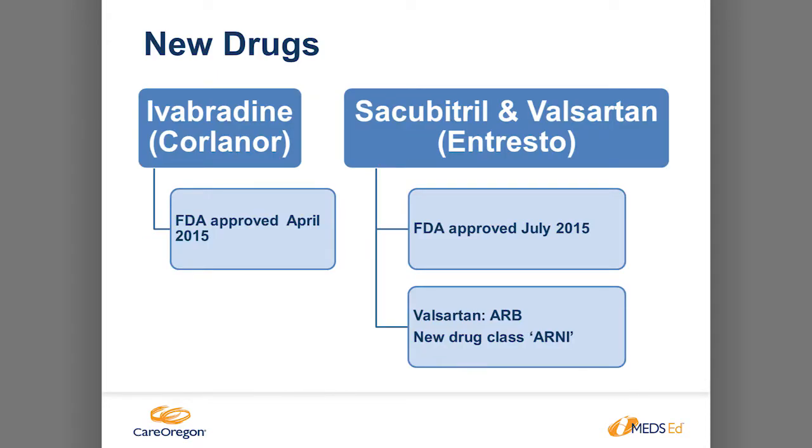The newer drugs in heart failure are ivabradine (Corlanor) and Entresto. Both were approved in 2015 and are picking up in use, though restricted because they're expensive. Entresto requires prescription by a cardiologist. Entresto is the ARNI class — a combination of an ARB plus a new class called a neprilysin inhibitor. The ARB component inhibits angiotensin II to reduce blood pressure; the neprilysin inhibitor inhibits neprilysin breakdown, which is beneficial in helping reduce blood pressure and maintaining normal fluid volume.